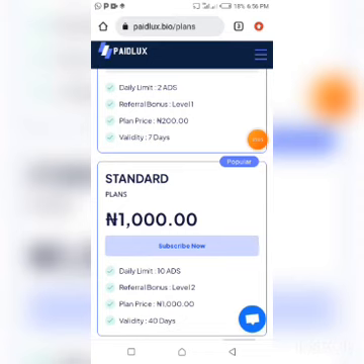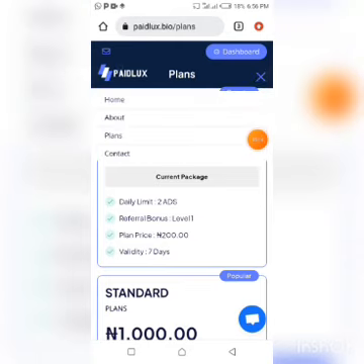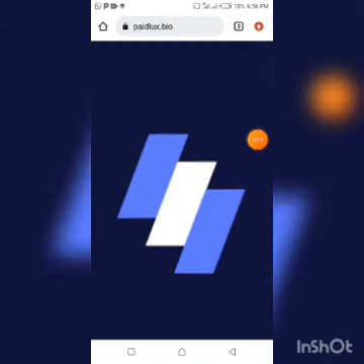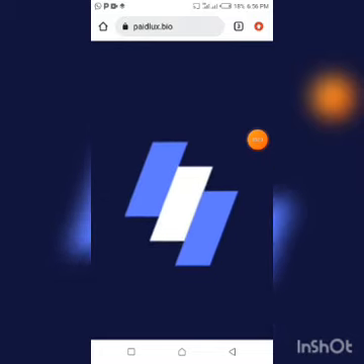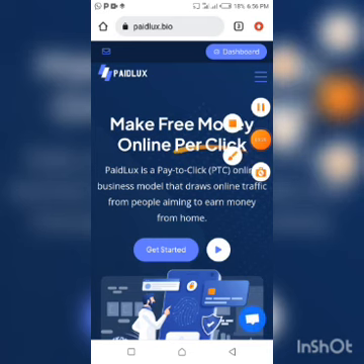The validity period for both the standard and the premium plan is 40 days. After those 40 days you will need to resubscribe if you want to continue. To join a paid plan, come to the dashboard and click on Deposit to make your deposit.